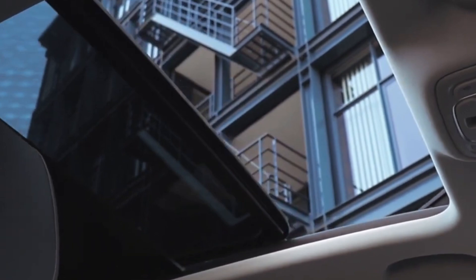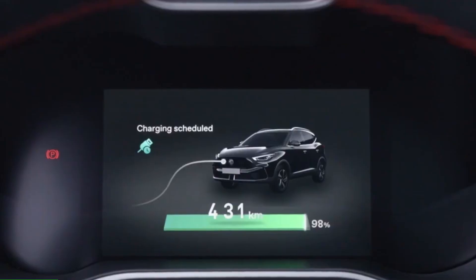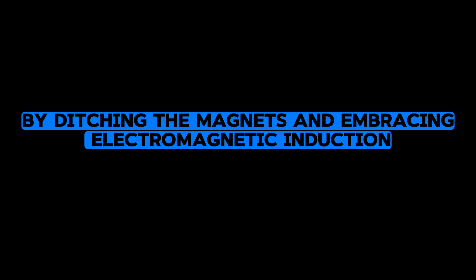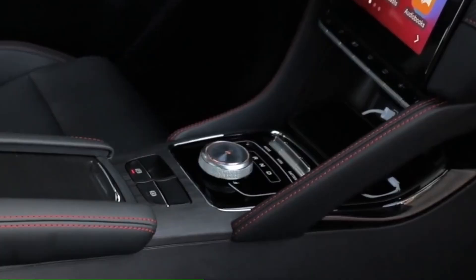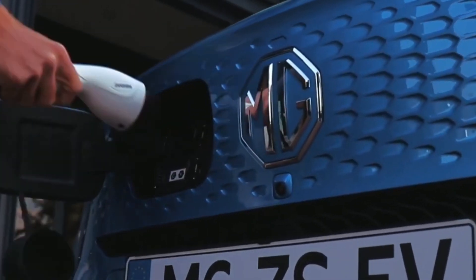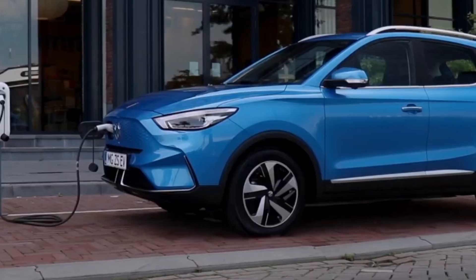Enter ZF Friedrichshafen, the company leading the charge with its groundbreaking magnet-free electric motor design. By ditching the magnets and embracing electromagnetic induction, it's paving the way for a greener, more sustainable future. Its motors are sleeker, lighter, and more compatible with various applications — from cars to gadgets and everything in between.